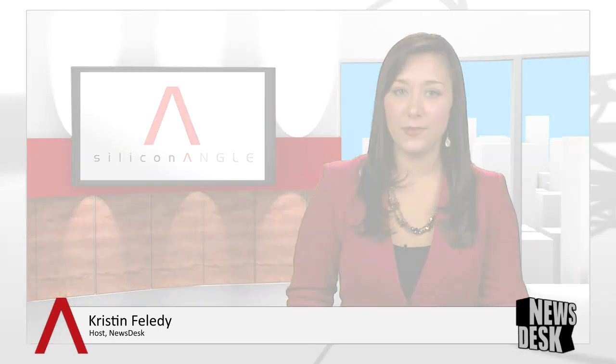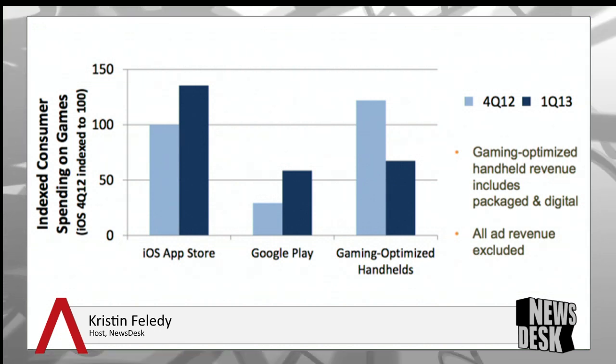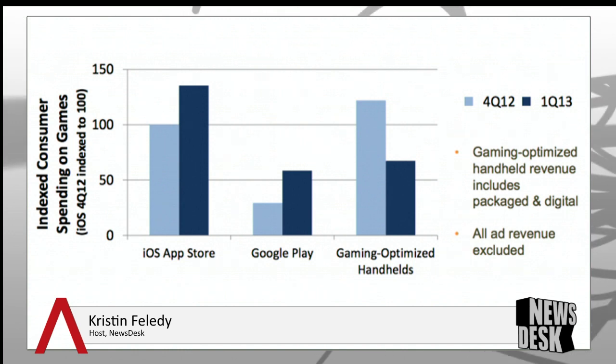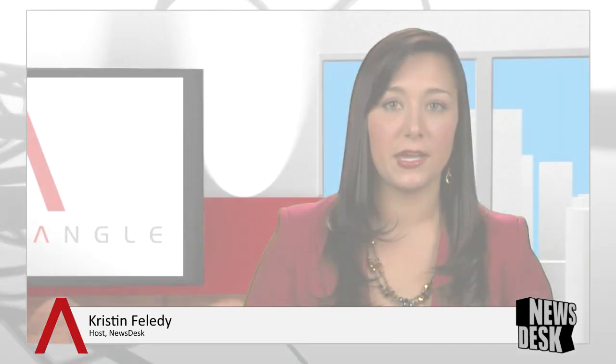A new report by IDC and App Annie paints a troubling picture for handheld gaming devices. In the first quarter of 2013, consumer spending on games for the Sony Vita and Nintendo 3DS were down significantly from the last quarter of 2012. That's not unusual, as dedicated gaming devices rely heavily on holiday shopping season. However, their newest and most formidable competitors don't have that seasonal dependence. Consumer spending on games in the Apple App Store and Google Play Store rose considerably in the first quarter compared to the last quarter of 2012.